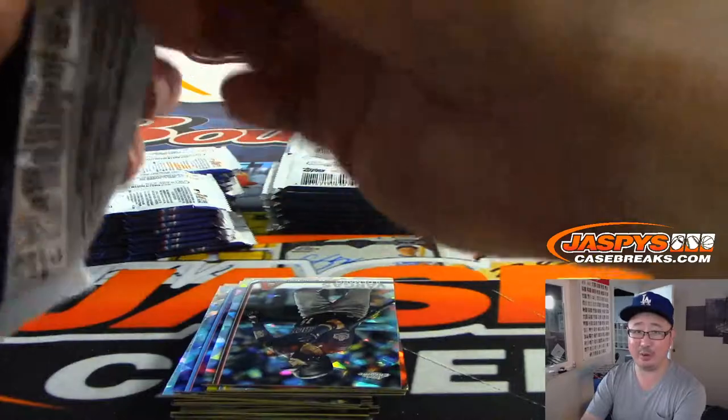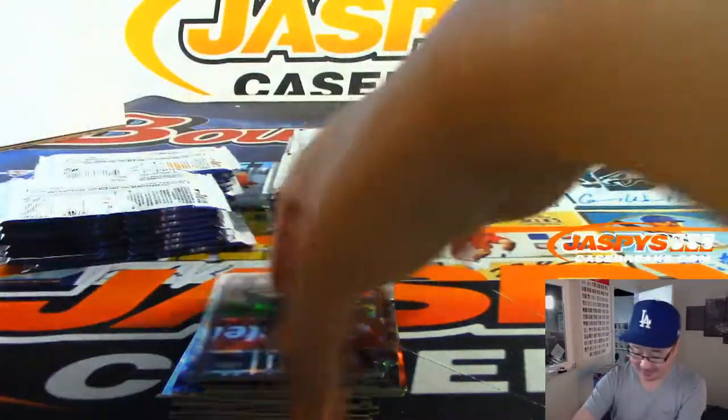Obviously not at the original price. We wish we could have got it at the original price.